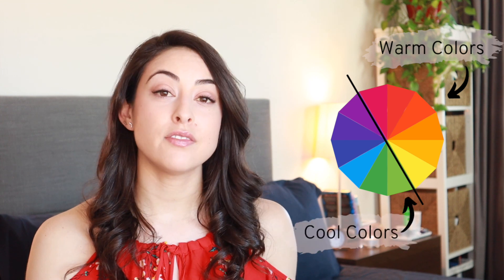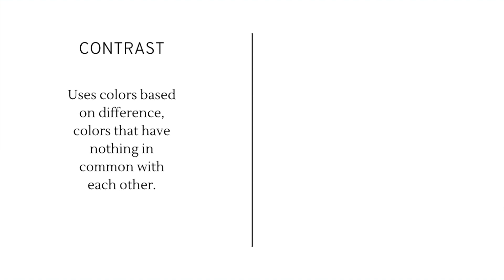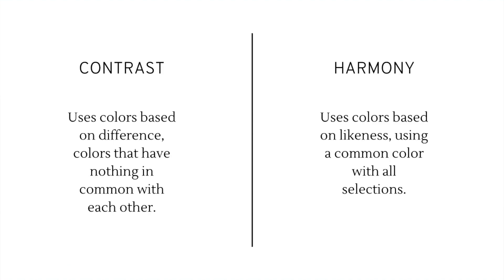Some colors are considered warm and some are considered cool. Reds, oranges, and yellows are warm colors, while violets, blues, and greens are cool colors — I'll go into more detail in a separate video on color temperature. Successful color plans almost always feature one dominant color with others playing a secondary role. There are two basic ways to use color in an outfit: contrast, which uses colors based on difference — colors that have nothing in common, like red and green — and harmony, which uses colors based on likeness, sharing a common color, like violet, blue, and green, which all share blue.